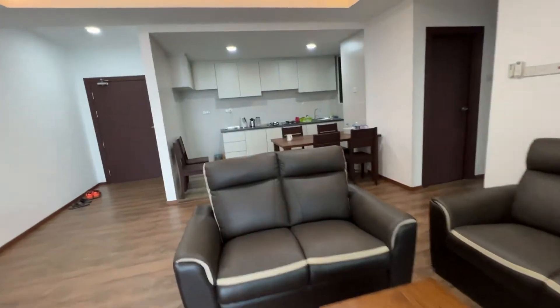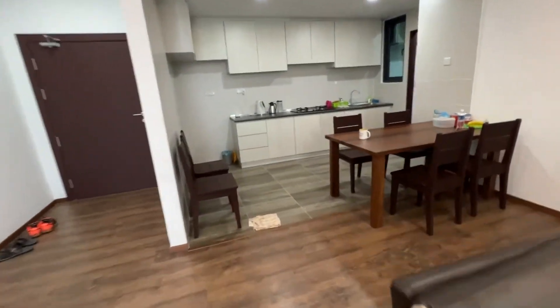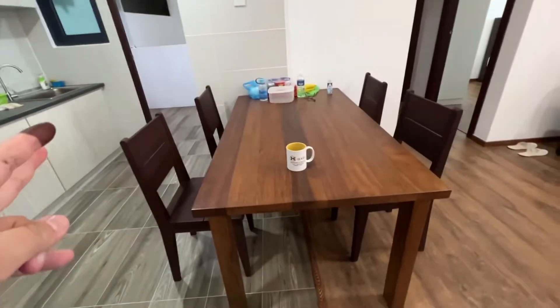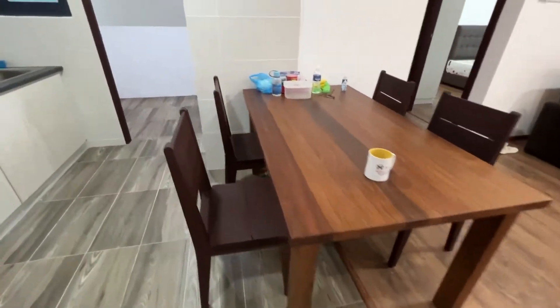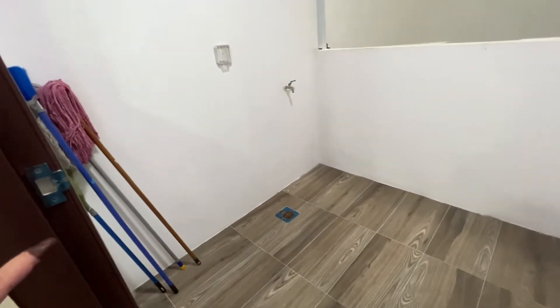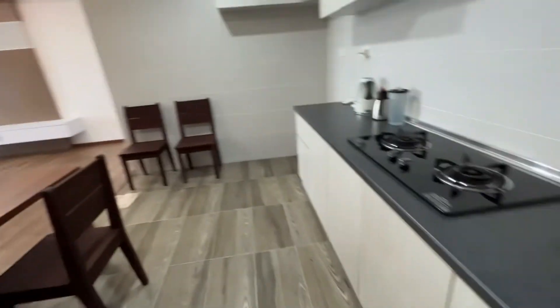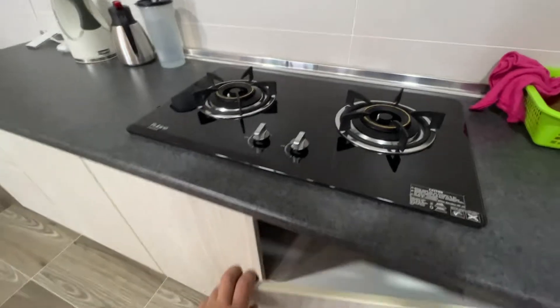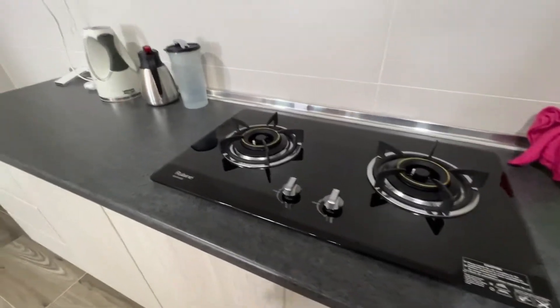Aircons are ready. Kitchen area — you can install a fridge, and there's space for a dining table with four chairs. The laundry yard is also here with a washing machine. Cooker hood and hub are also available — I believe it's gas, if I'm not mistaken.